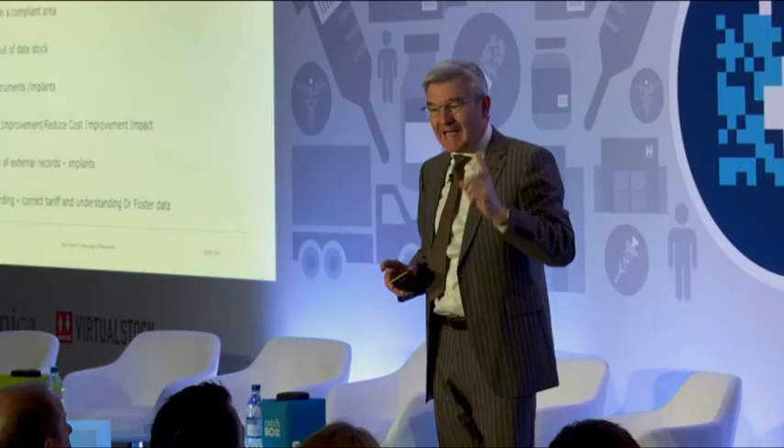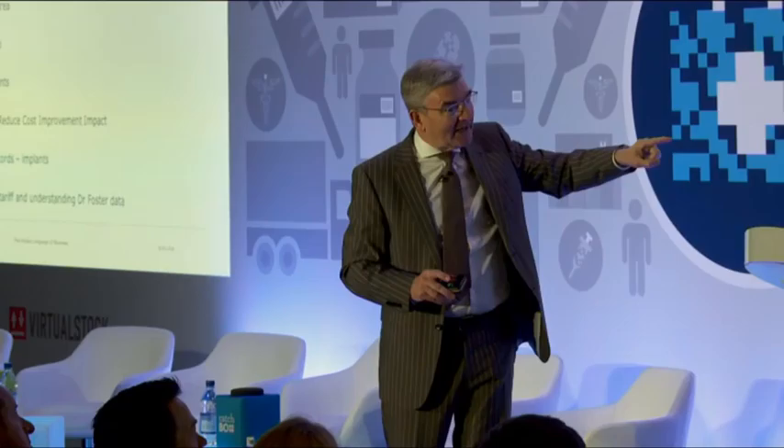Hitherto we didn't have the information. When it comes to things like joint registers, we can update external records quickly. In terms of where we were failing, things like comorbidity — what we're able to do now is to record the comorbidities, get to the correct tariff for what we're doing, and help people like our medical director understand our Dr. Foster data. So if we've got high death rates, it's perhaps not surprising if we're treating very complicated cases.